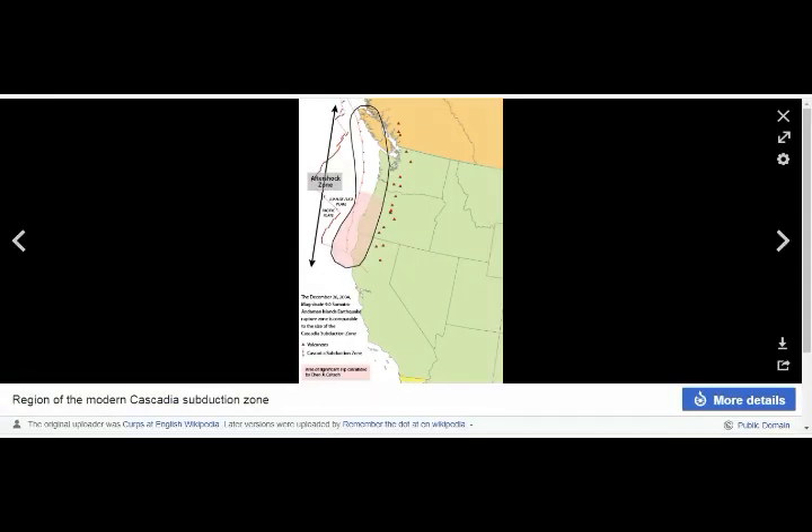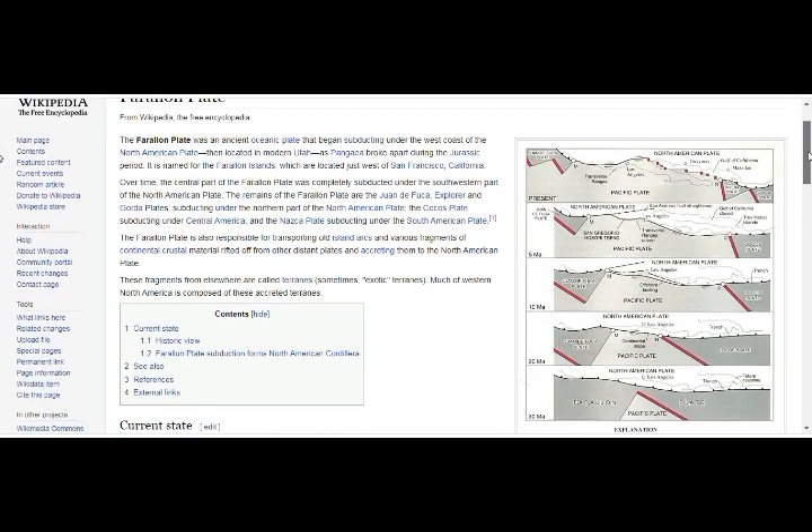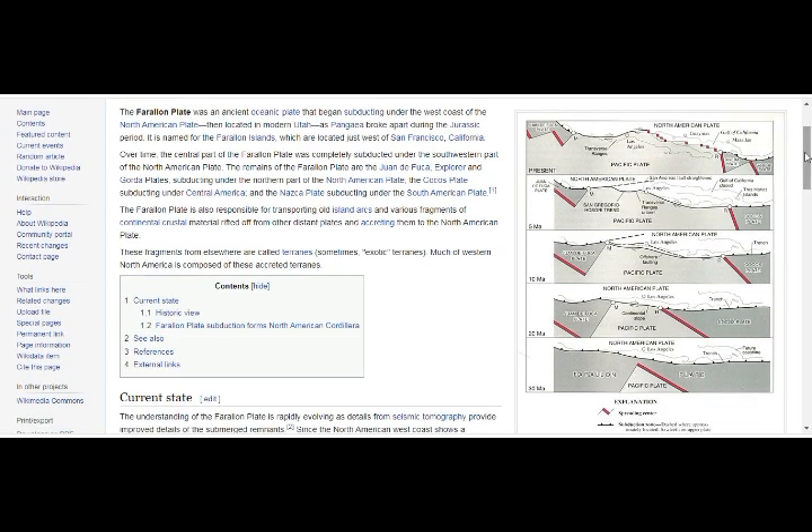Going back to the Farallon plate — here we see the progression from 30 million years ago. It was an ancient oceanic plate that began subducting under the west coast of the North American plate, then located in modern Utah, as Pangaea broke apart during the Jurassic period.